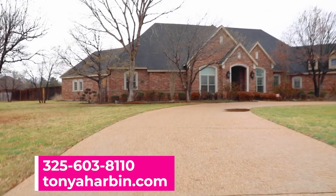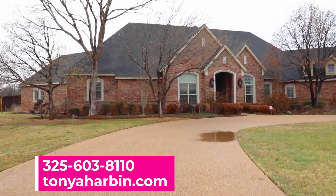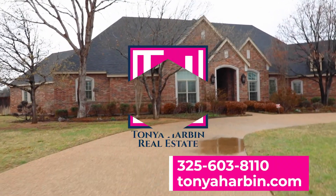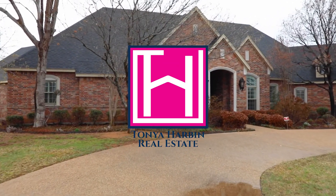That's all for 7402 Mandevilla Drive. For more information or to schedule a showing, please give us a call at 325-603-8110. Thanks.